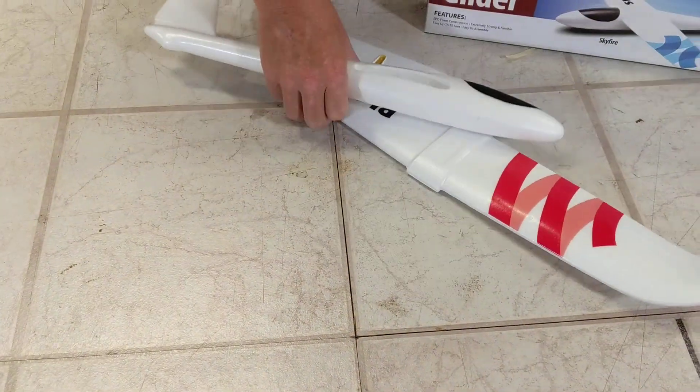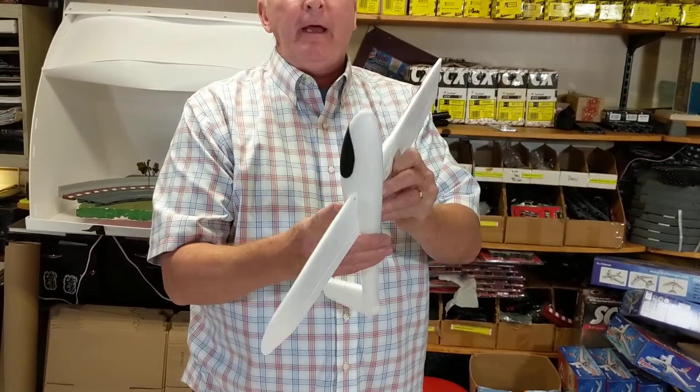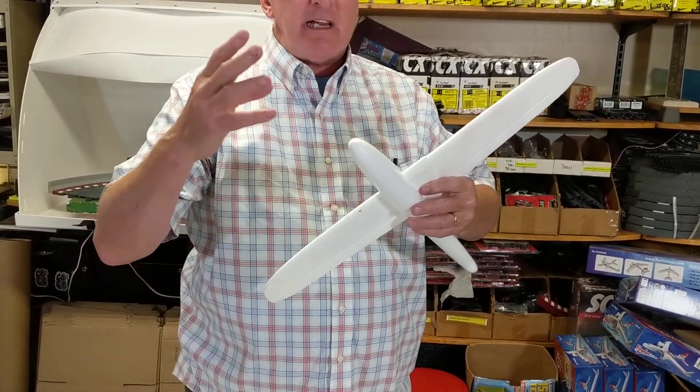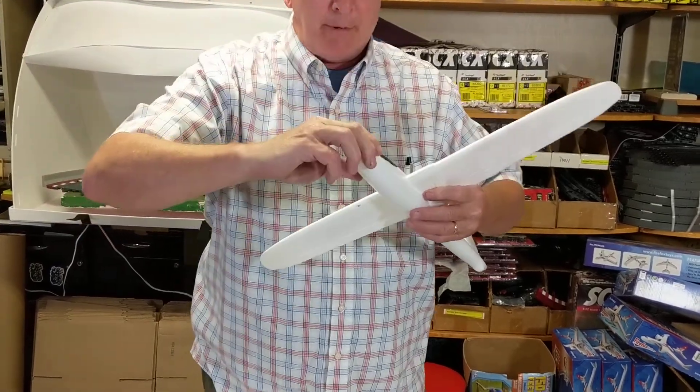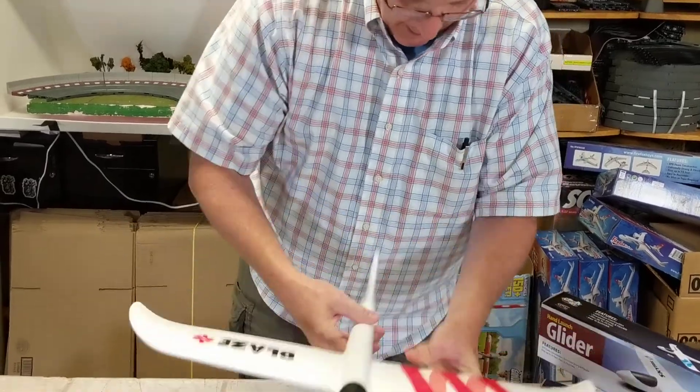They're really cool. Blaze makes great styrofoam airplanes — they're very high quality. They're made of this rubberized EPO plastic. Elastic, pearlistic, obelisk plastic, whatever they call it — I have no idea what it just said.